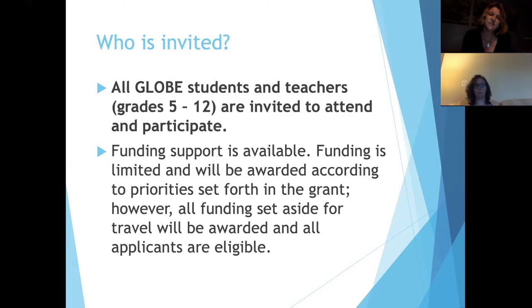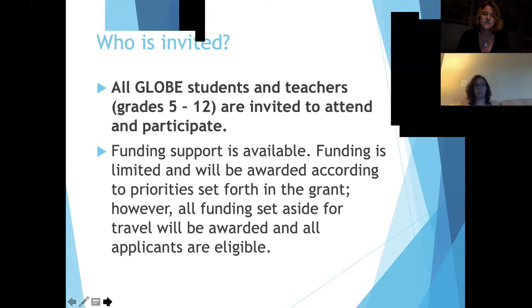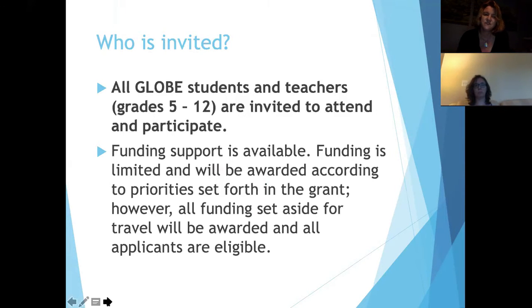We have supported teams in attending them. Right now we have some funding support available, but we've given out most of the funding we're going to give out this year, and that's to support students' travel to the events themselves.